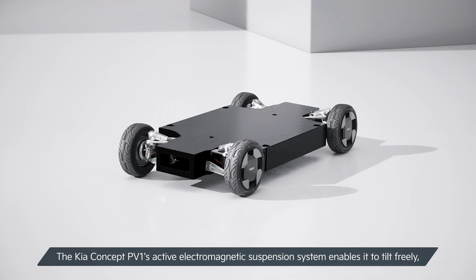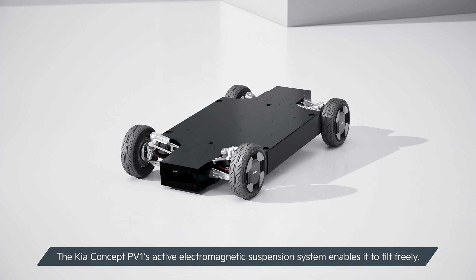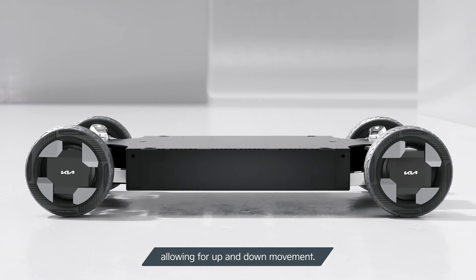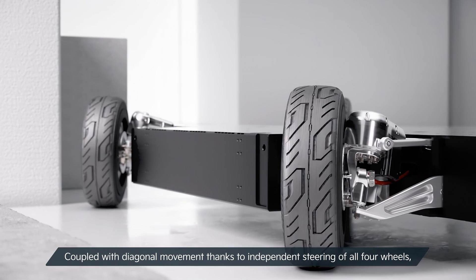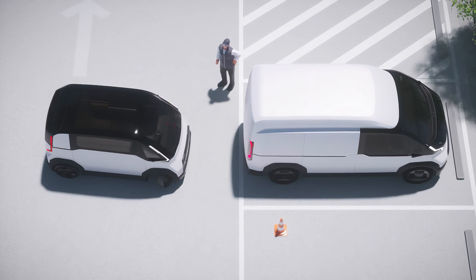The Kia Concept PV-1's active electromagnetic suspension system enables it to tilt freely, allowing for up and down movement. Coupled with diagonal movement thanks to independent steering of all four wheels, the Kia Concept PV-1 can easily maneuver in almost any environment.